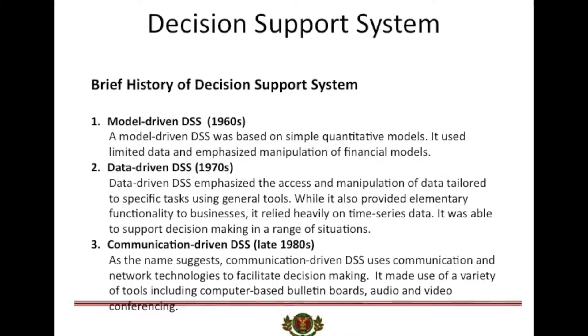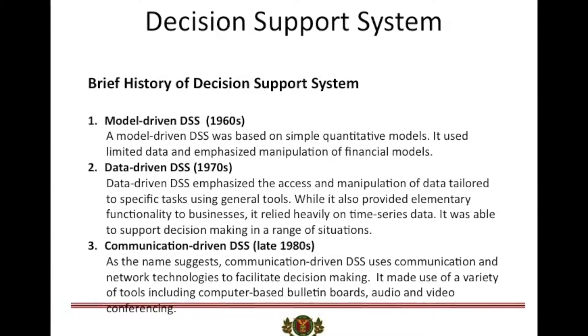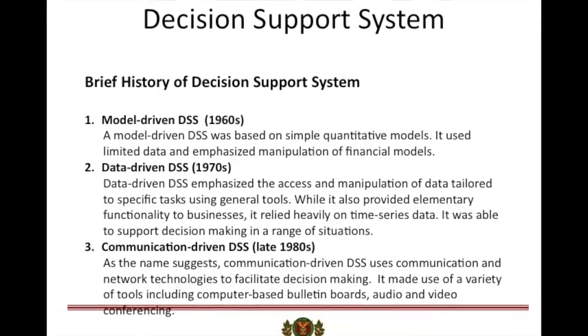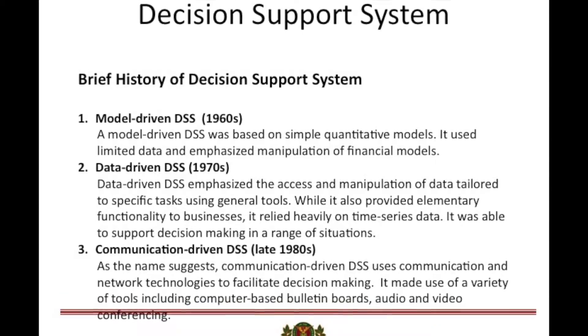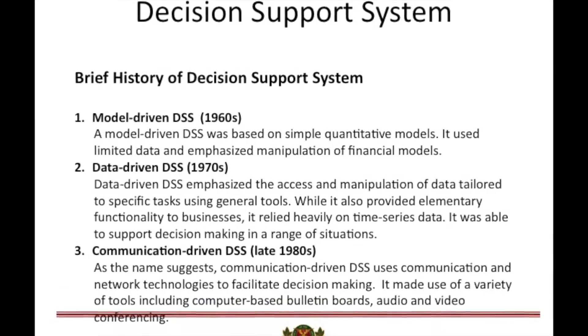The 1970s saw theory development in this area, and data-driven DSS came into picture. It emphasized the access and manipulation of data tailored to specific tasks using general tools.